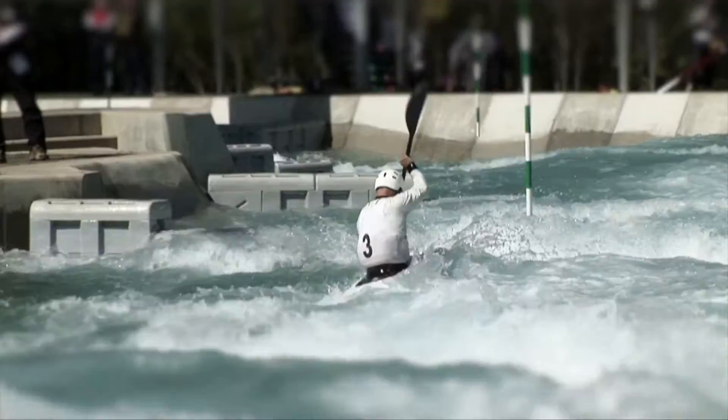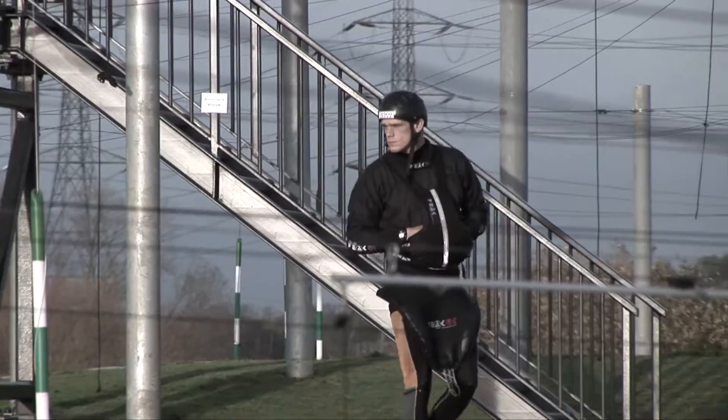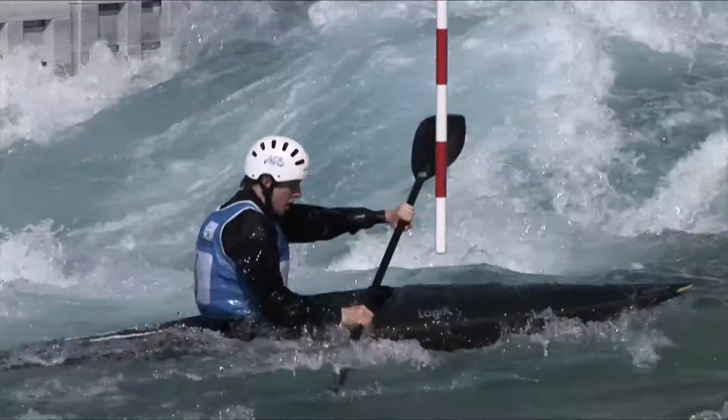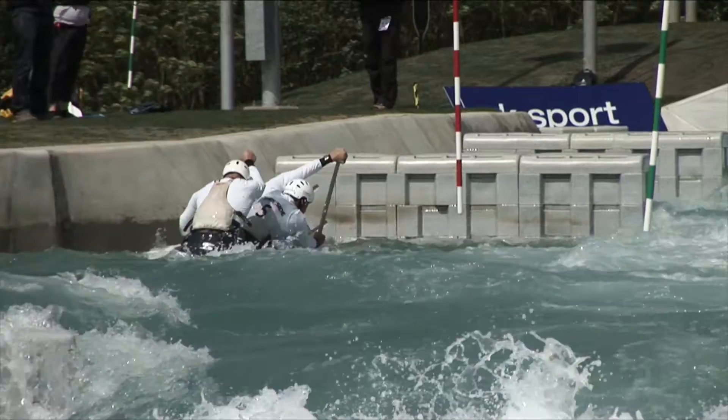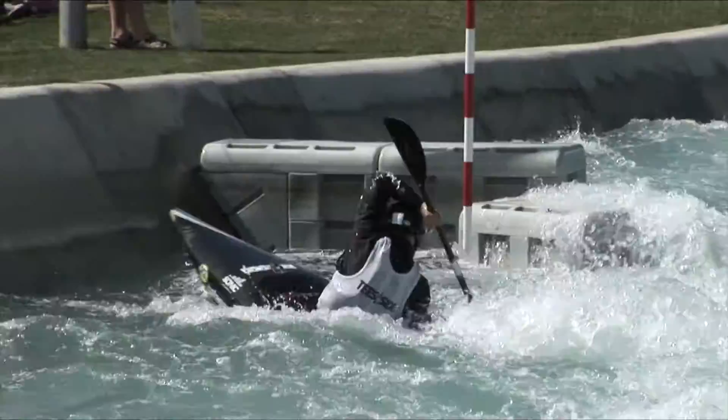You only get one run at the course with no practice, so all your preparation has to be done from the bank. From the bank you can see the big white water and big stoppers that if you hit straight on will slow the boat down. You're looking for the line that will take as little boat speed off and keep the boat running as fast as possible, thinking ahead two or three gates in advance — swinging out wide to take some speed back so you can get across the river ready for the next downstream gate. The upstreams are where the race is won or lost for a lot of people.